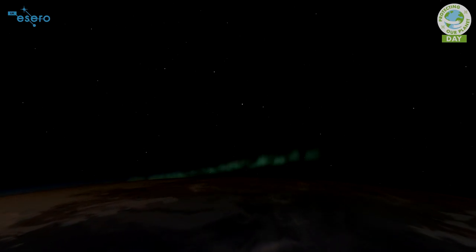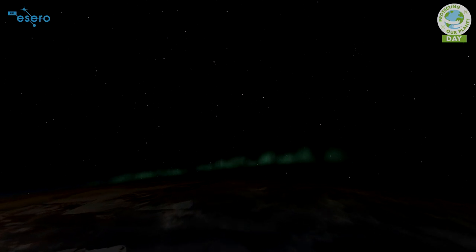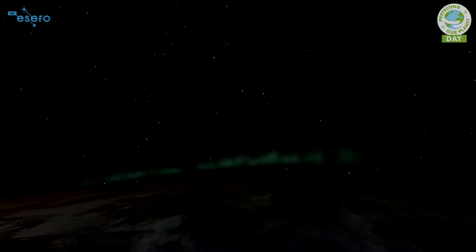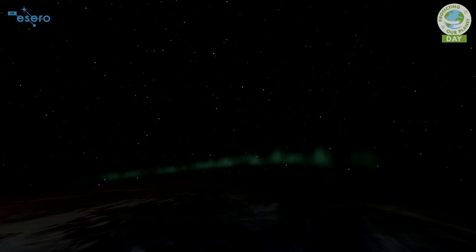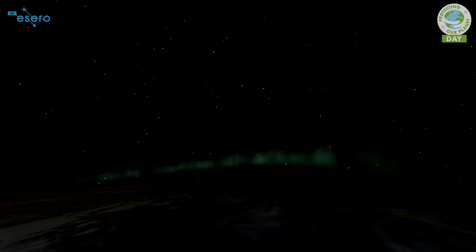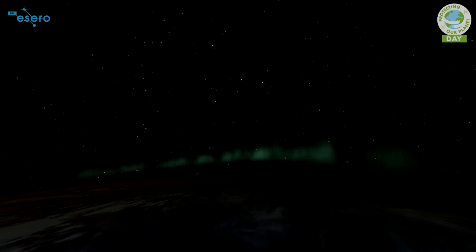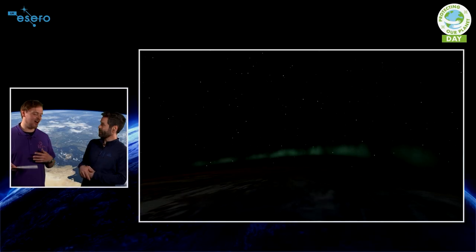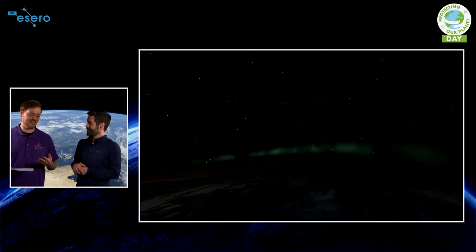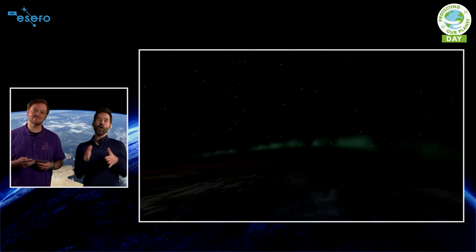Getting to the edge of space, which is about 100 kilometres up, is the easy part, but staying in space means you've got to go incredibly fast — faster than bullets from guns — seven and a half kilometres per second. That takes eight whole minutes. Once we get up into orbit, we've cleared the densest bit of Earth's atmosphere and the stars come out. You're not switching gravity off, you're just cheating gravity. The planet's always trying to pull you straight down, but because you're travelling so fast, you end up getting pulled in a circle — that's an orbit.